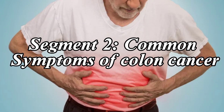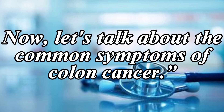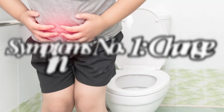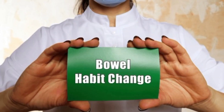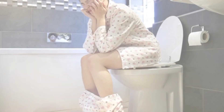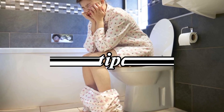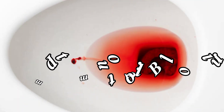Now let's talk about the common symptoms of colon cancer. One of the early signs is a noticeable change in your bowel habits. Pay attention to any persistent diarrhea or constipation, or a feeling that your bowel doesn't empty completely.